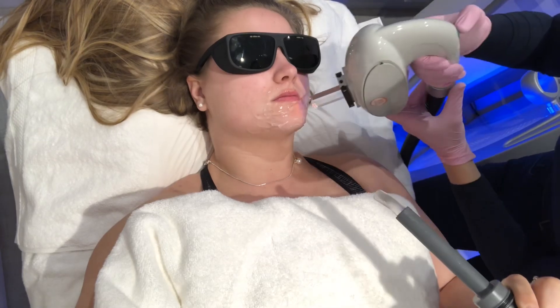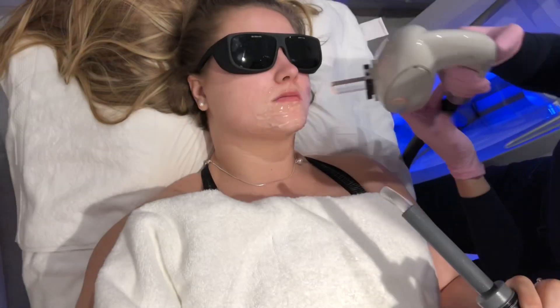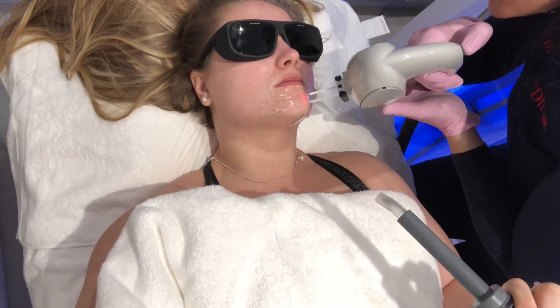Laser hair removal is not effective for those who have light blonde or grey hair, as they simply don't have enough melanin in their hair follicle for the laser beam to be absorbed.